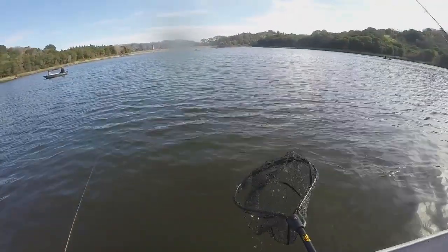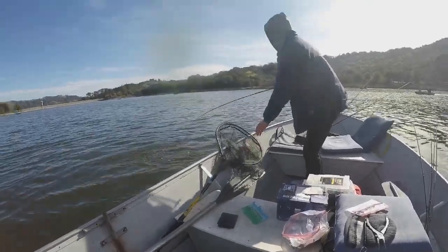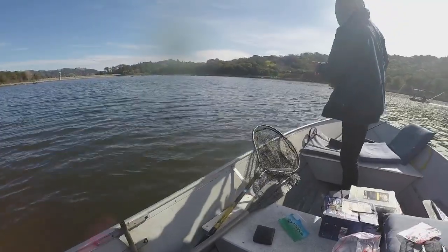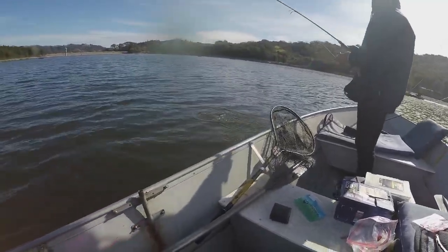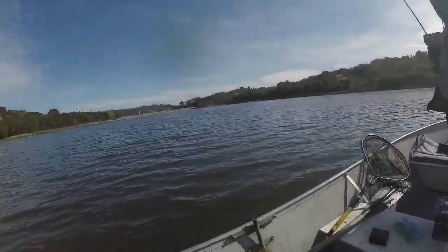Third trout of the day. Lafayette Reservoir, 2019.